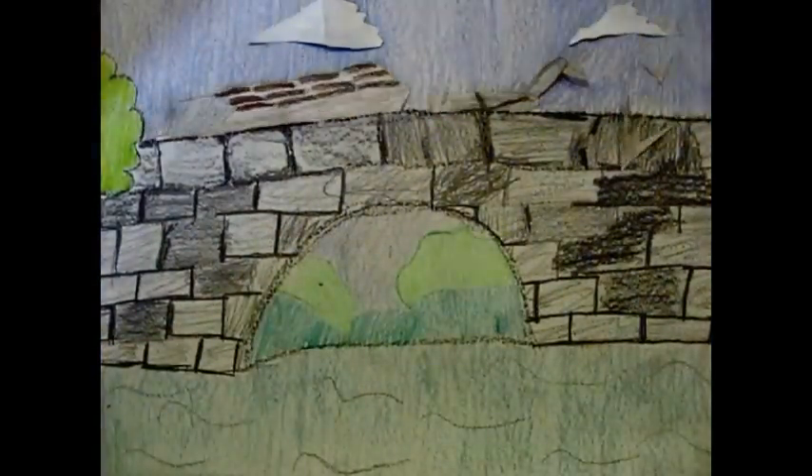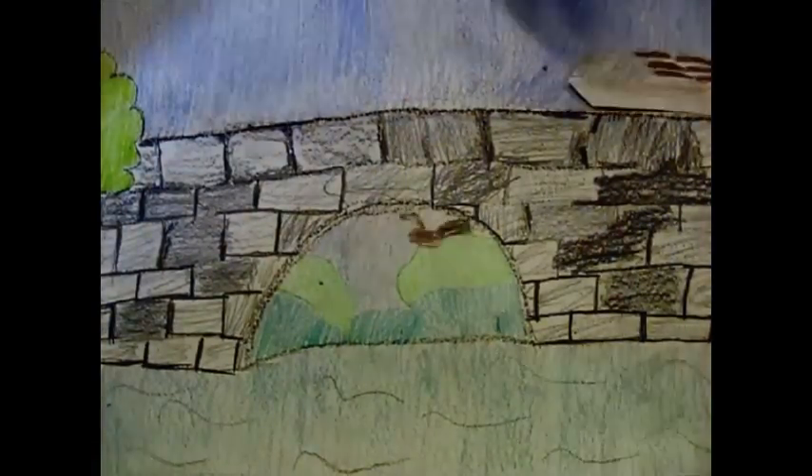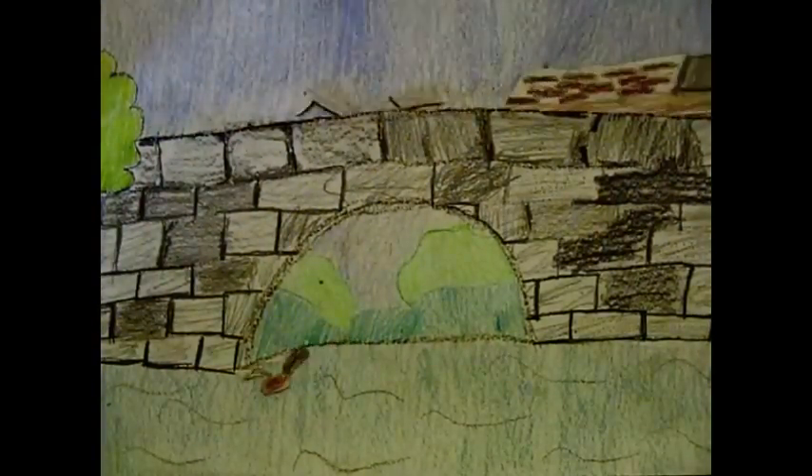Aqueducts were built to carry the canal across rivers and valleys. People didn't expect boats to move across bridges — it was a fantastic sight to see.